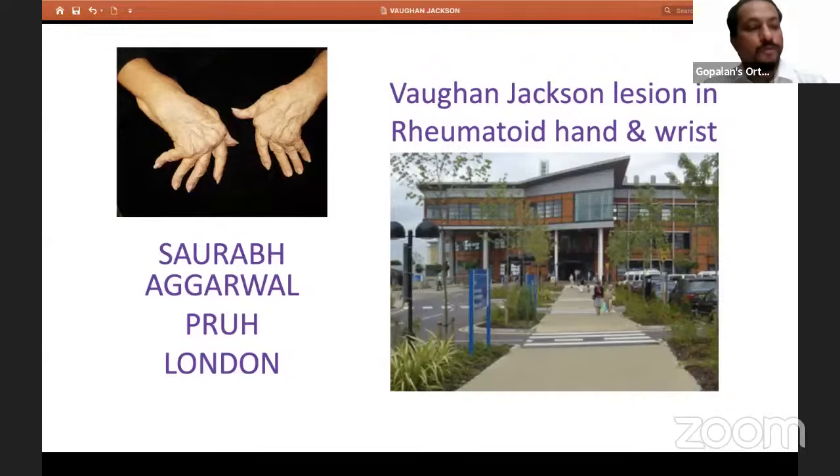Welcome all of you to this live program at Orthopedic Principles. Today our guest of honor is Dr. Saurabh Agarwal from London, United Kingdom.